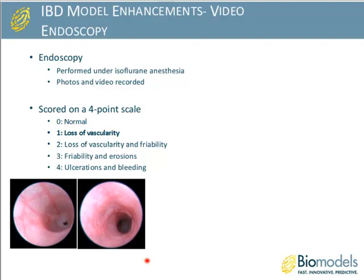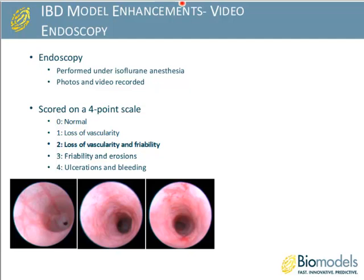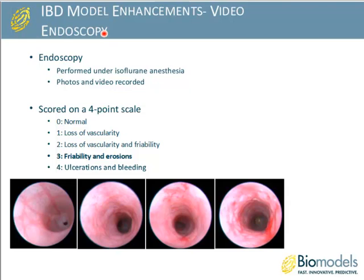As disease progresses, scores of one show edema with the vascular pattern becoming much less clear and likely some underlying inflammation. Score two maintains edema, inflammation, and loss of vascular pattern, but also shows some friability with local areas of bleeding, primarily in response to insertion of the endoscopic probe. Score three shows various areas of active bleeding, very robust inflammation and edema, with essentially no visible underlying vasculature. The most severe level shows frank ulceration and active bleeding — a very severe condition.